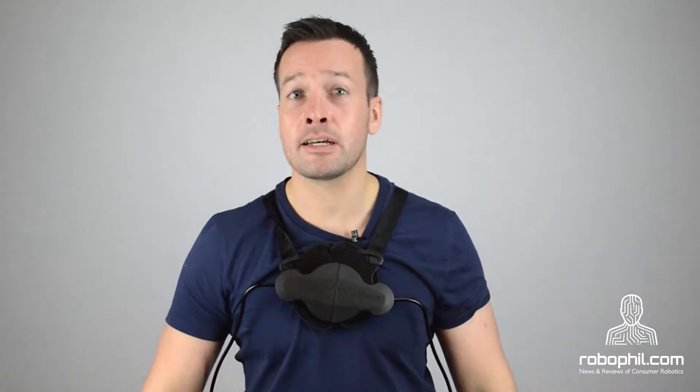A preliminary study has shown a 40% reduction in the activation of the back muscles while wearing the Levo. The study monitored the activation of the two major lower back muscles using electromyography.